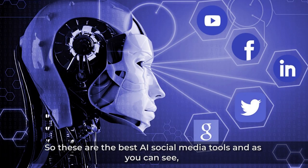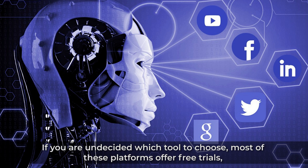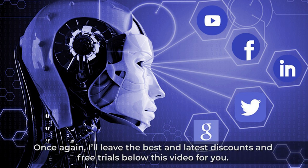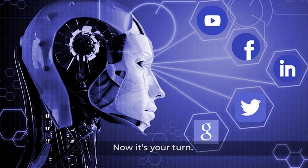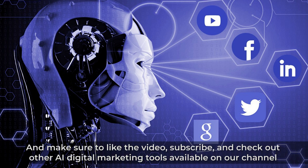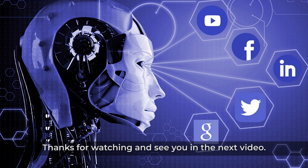So these are the best AI social media tools, and as you can see, there's no perfect tool since everyone has different needs. If you're undecided which tool to choose, most of these platforms offer free trials, so I highly recommend checking them out and researching which platform suits your needs best. Once again, I'll leave the best and latest discounts and free trials below this video for you. Now it's your turn — which tool from today's guide do you want to try first? Let me know in the comments below. And make sure to like the video, subscribe, and check out other AI digital marketing tools available on our channel. Thanks for watching and see you in the next video!